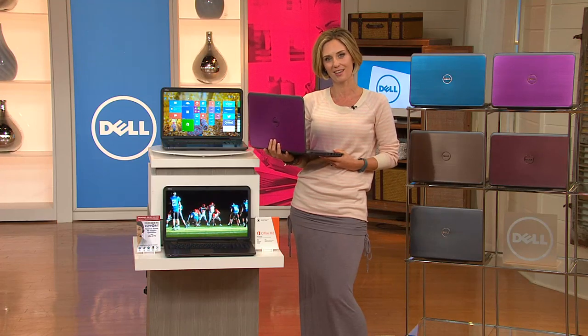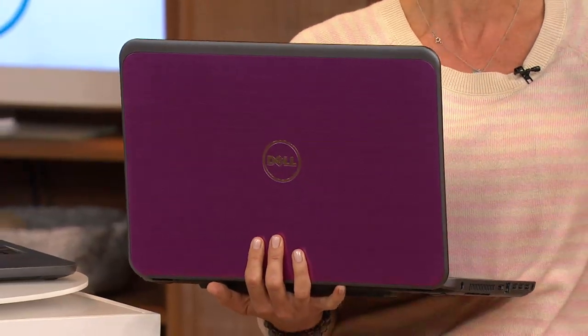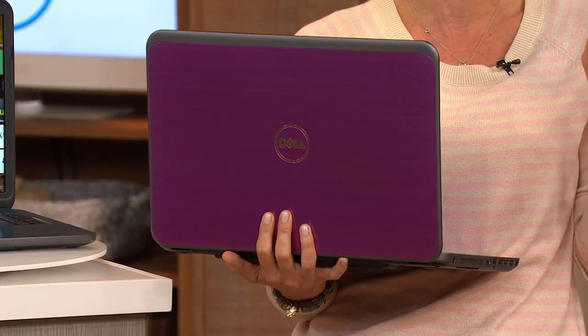One of the leading brands in home computers is Dell, and they're partnering with Intel to bring you something that's extremely fast, extremely powerful, that works for all of your needs, and at the same time is really good looking and at a fabulous price.